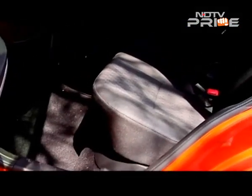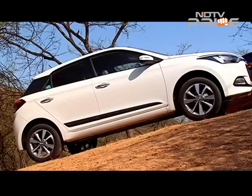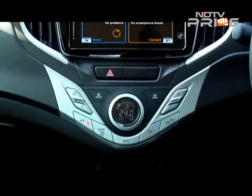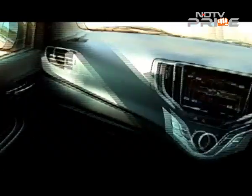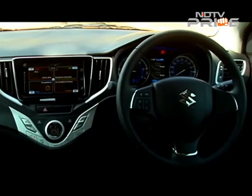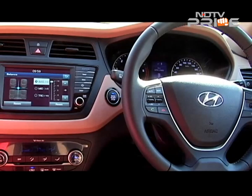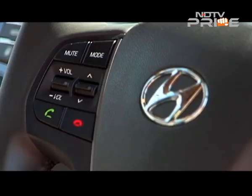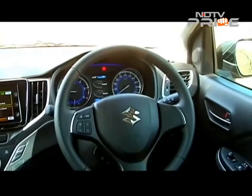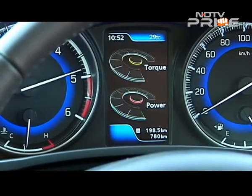Rear legroom on the Baleno is more than the i20's, but surprisingly it doesn't have a rear AC vent, which the i20 does have. The i20's rising beltline makes the rear seem more cramped because the window sits a bit high. The Baleno's climate control system and overall central console layout look nicer and trendier. The Baleno offers four trims, all with dual airbags and ABS as standard — that's terrific. The i20 has six variants; dual airbags are available in just two, and ABS in four of the six. The Baleno also has a smartly designed instrument cluster, and the Zeta and Alpha top trims have a really cool TFT display trip computer with a great interface, including a real-time torque and power output display.